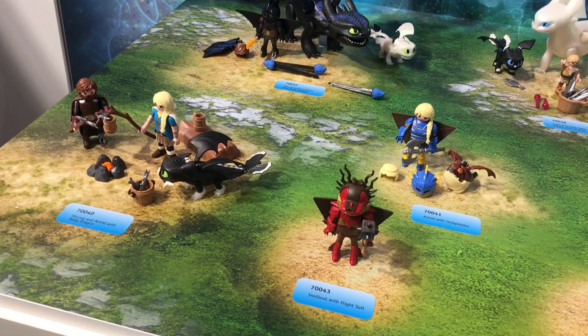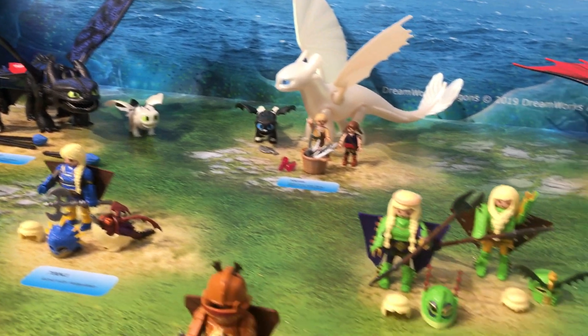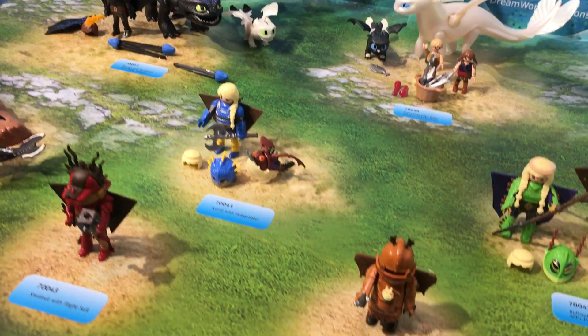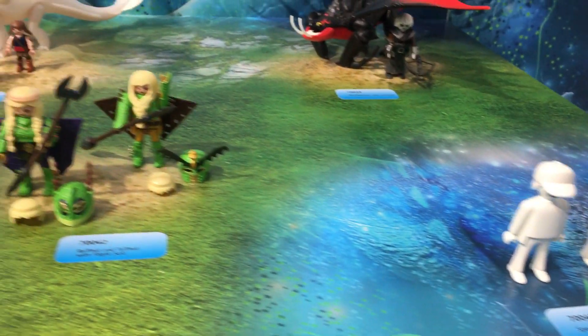This is DreamWorks Dragons from Playmobil. This line is available now in time for the release of the movie, which is February 22nd. What you're seeing here is eight of the nine sets that will be available. We have one set in embargo because it contains a spoiler.